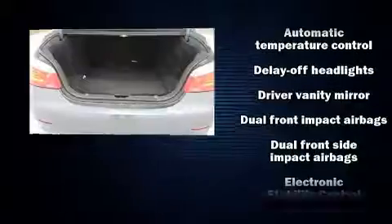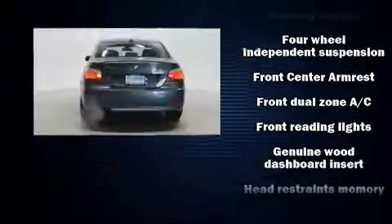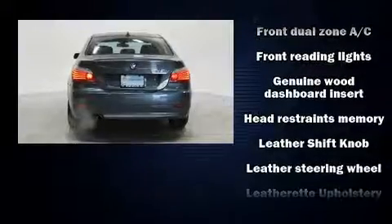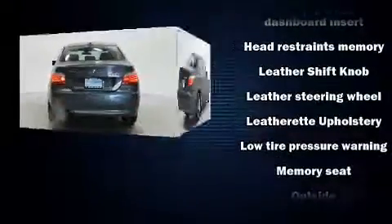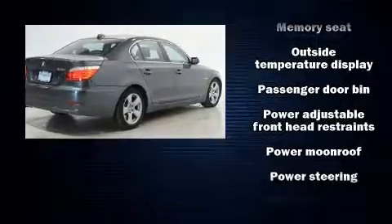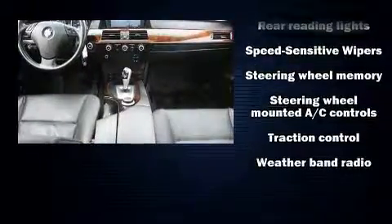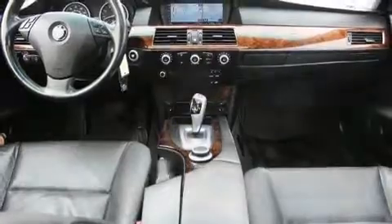BMW also prioritized safety and security with features such as head curtain airbags, front side impact airbags, traction control, brake assist, anti-whiplash front head restraint, a security system, an emergency communication system, and four-wheel disc brakes with AVS. For added security, dynamic stability control supplements the drivetrain.